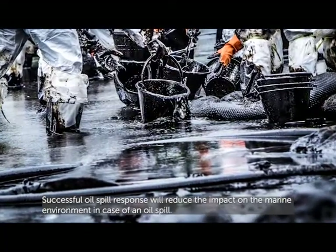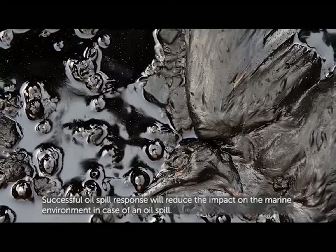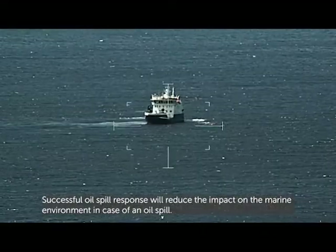Successful oil spill response will reduce the impact on the marine environment in case of an oil spill.